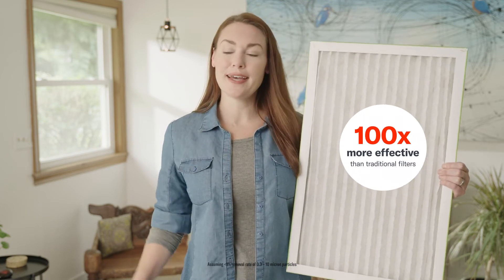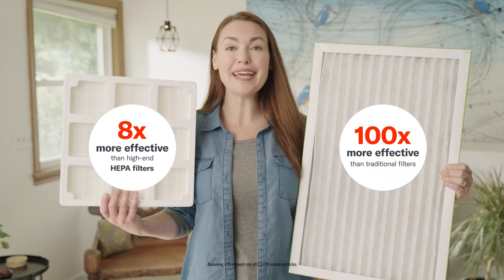The result? Cleaner, fresher air moving throughout your entire home. CleanFX IFD technology cleans the air 100 times more efficiently than standard one-inch filters and even outperforms medical-grade HEPA filtration. Because it doesn't use bulky filters, CleanFX allows air to flow more freely and efficiently.